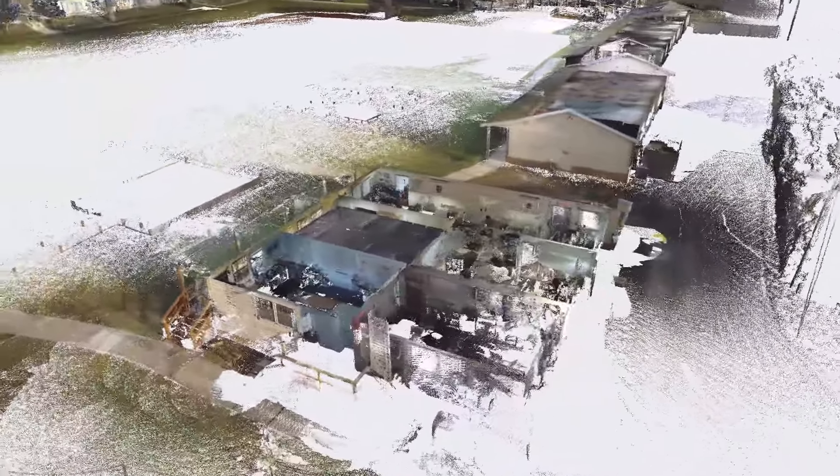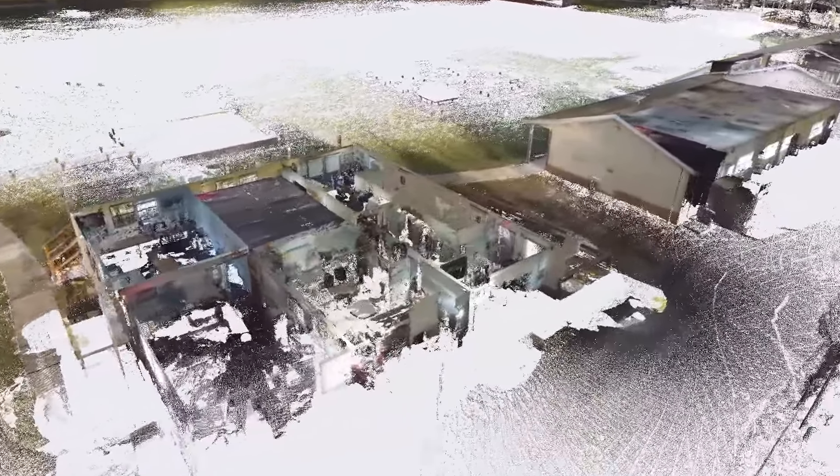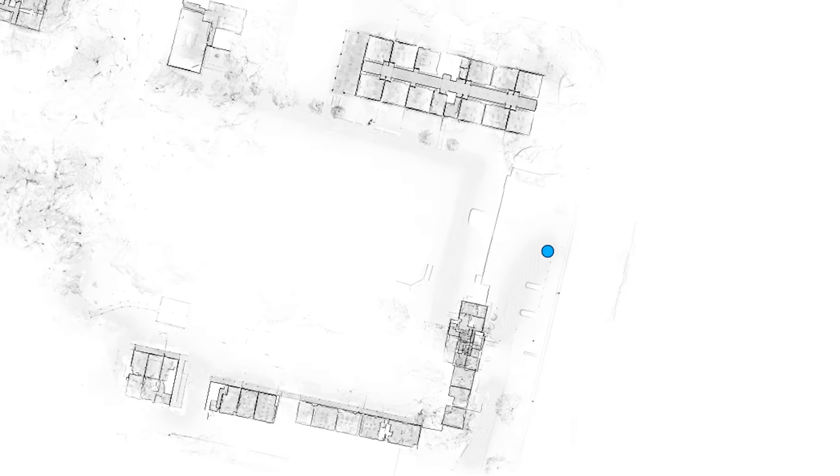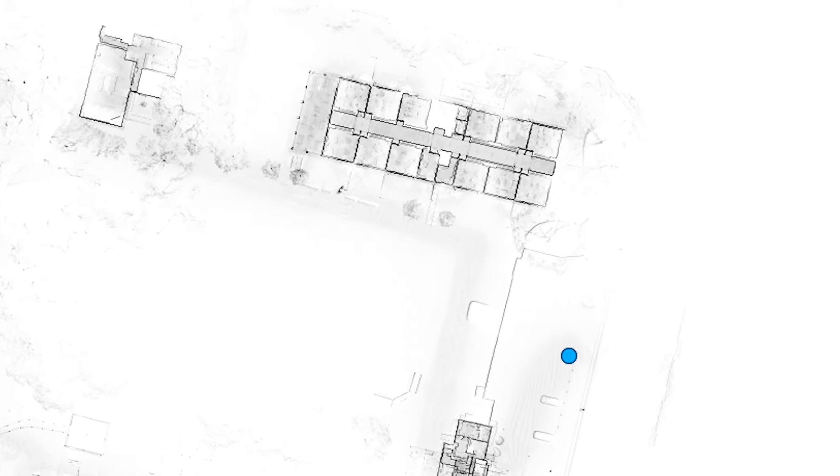In a 3D environment, you're able to see blind spots, understand exit doors and windows. You can come up with an exit strategy or an entry strategy, virtually placing yourself in that situation in a safe environment. It allows you to immerse yourself virtually in an up-to-scale environment rather than just seeing a two-dimensional drawing.